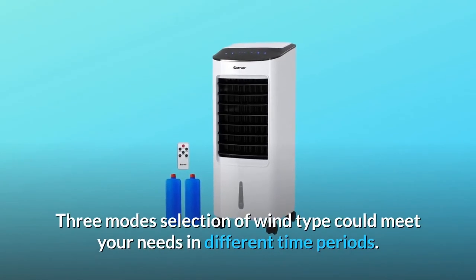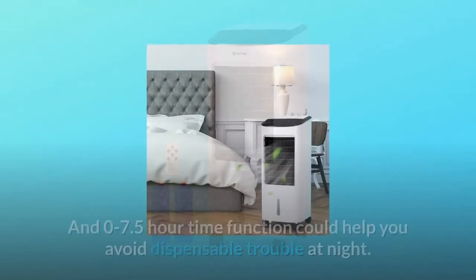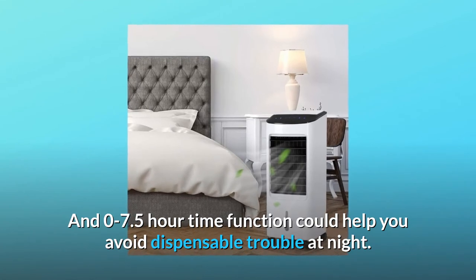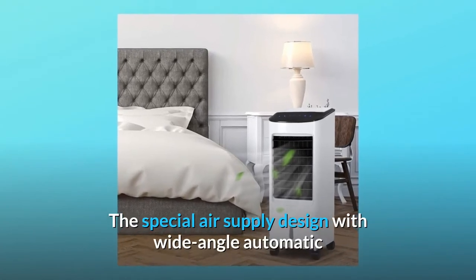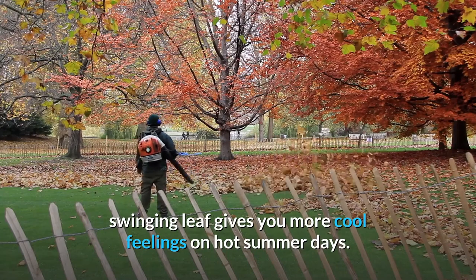Number three: three modes and timing functions. Three mode selections for wind type can meet your needs in different time periods. A zero to seven-and-a-half hour timer function helps you avoid unnecessary trouble at night. The special air supply design with wide-angle automatic swinging vanes gives you more cool feelings on hot summer days.